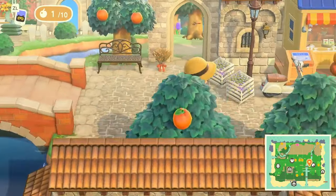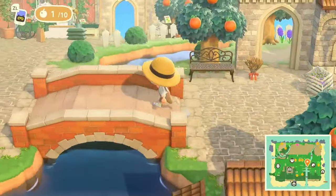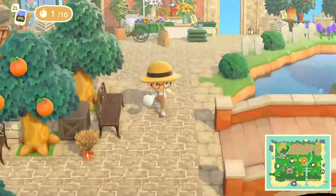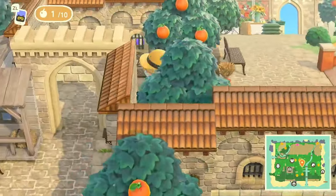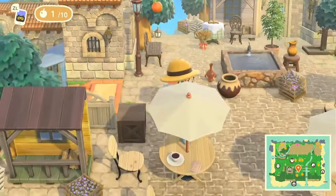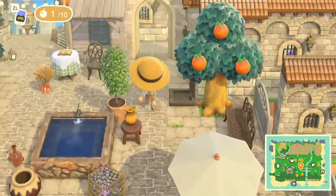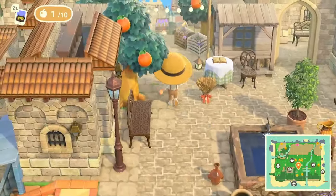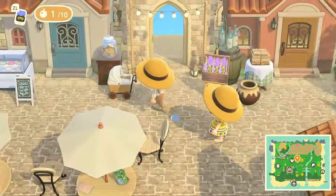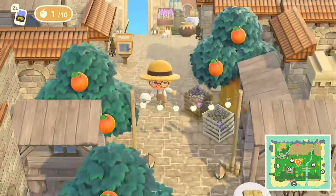There's a bridge here — it looks like it leads to the Able Sister's shop. Yeah, there's the house we went into. And coming around, there's a cute little fountain, like a little courtyard vibe. Yeah, Able Sisters is up here — there goes our creator! Able Sister shop confirmed.